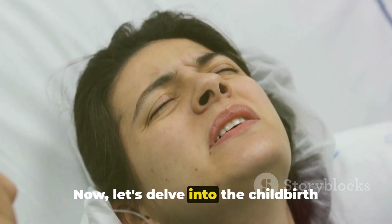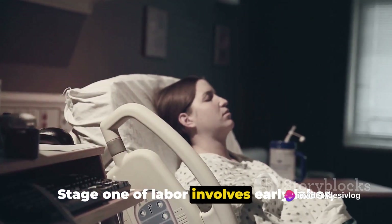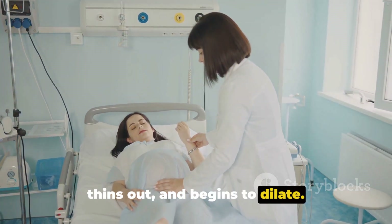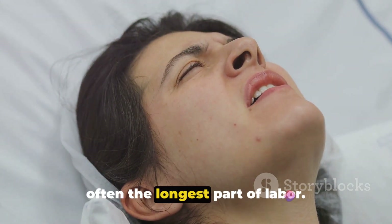Now, let's delve into the childbirth process, step by step. Stage 1 of labor involves early labor, active labor, and transition. Early labor is where the cervix softens, thins out, and begins to dilate. This phase can last several hours and is often the longest part of labor.